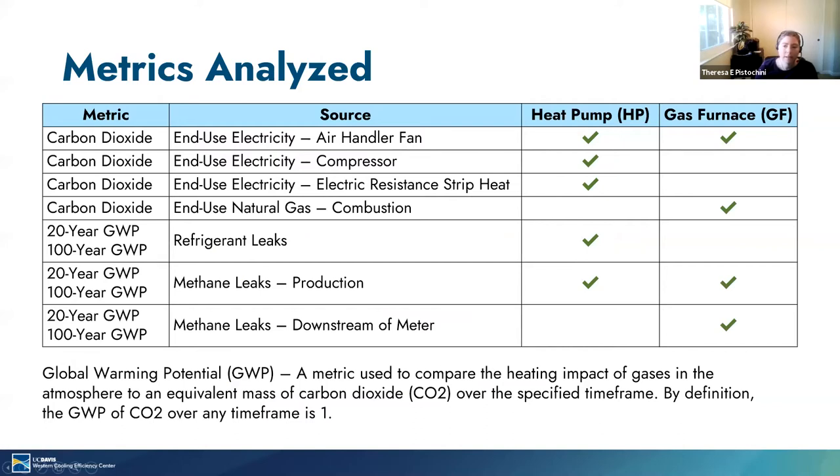In order to complete this analysis, we have to account for emissions from a number of sources. The three different metrics we're comparing are carbon dioxide emissions, global warming potential on a 20-year timescale, and global warming potential on a 100-year timescale. Global warming potential is a metric used to compare the heating impact of gases in the atmosphere to an equivalent mass of carbon dioxide over the specified timeframe. This gives us a way to compare the impact of the release of various gases into the atmosphere.